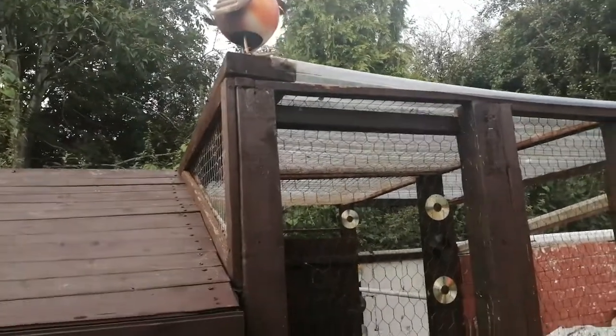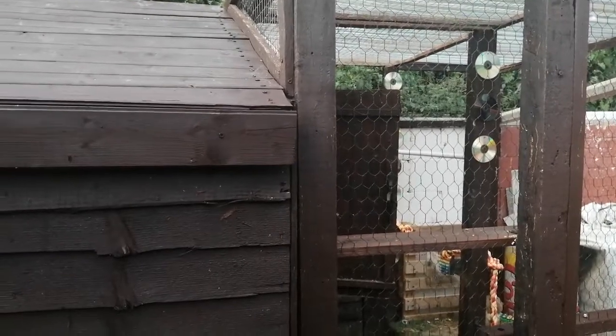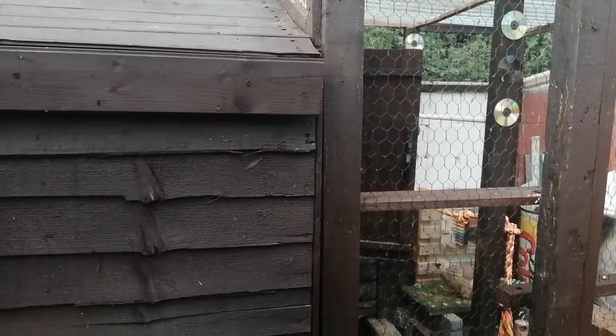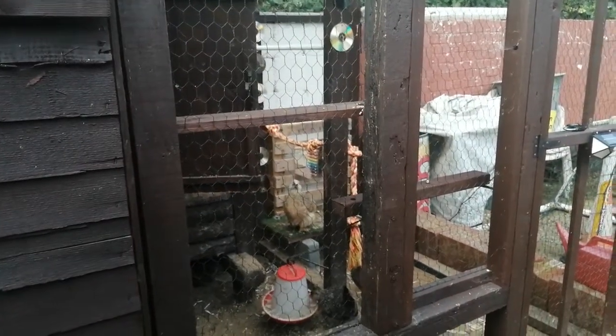Welcome back to Diesel Dave's YouTube channel. This is an update on my chicken coop, showing what we've been up to. We've put quite a few bits and pieces around to make it look nice for the chickens. We've had a little paint up and we've put a little extension on. I hope you like what you see and it gives you some ideas.